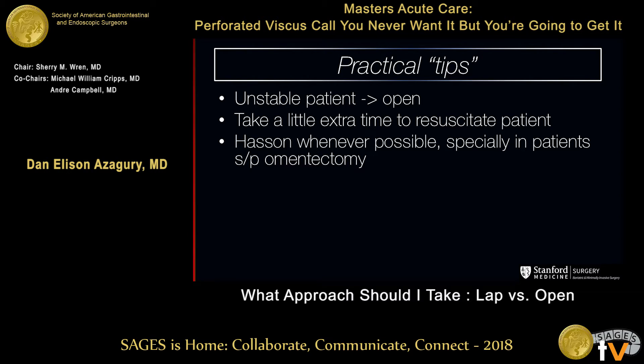If you're going to do a laparoscopic approach, whenever possible, do a Hassan entry. In these patients, this is the way to go. If they've had prior surgery and everything has been taken out, the first thing you're going to hit with your Veress is dilated loops of small bowel. Try to do a Hassan.